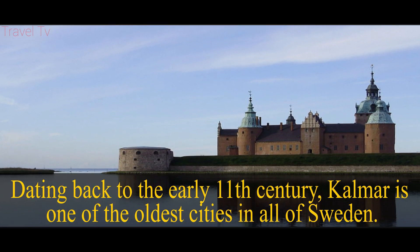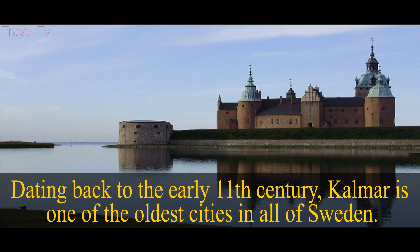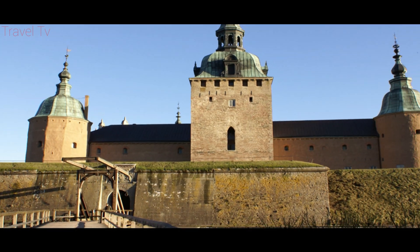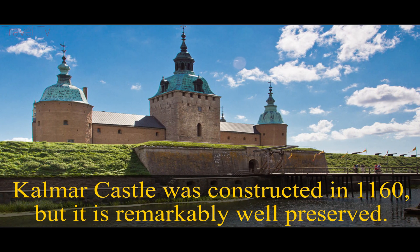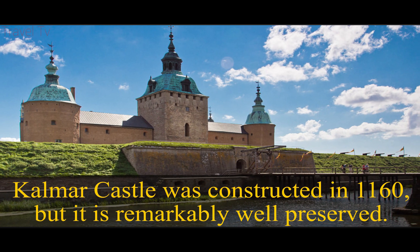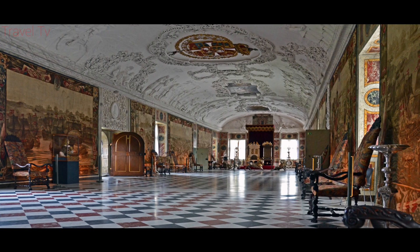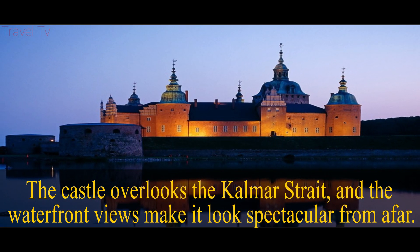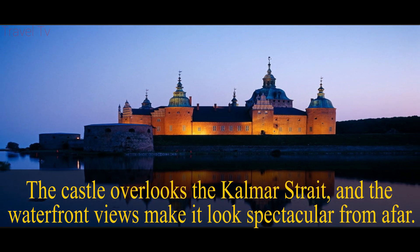Dating back to the early 11th century, Kalmar is one of the oldest cities in all of Sweden. Kalmar castle was constructed in 1160, but it is remarkably well preserved. The castle overlooks the Kalmar Strait, and the waterfront views make it look spectacular from afar.